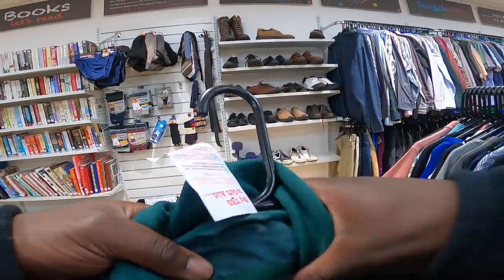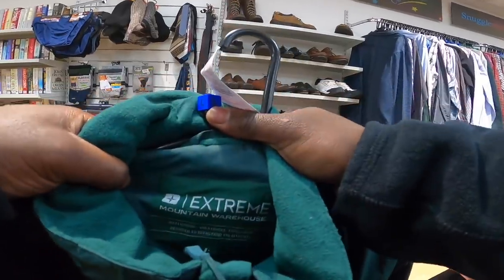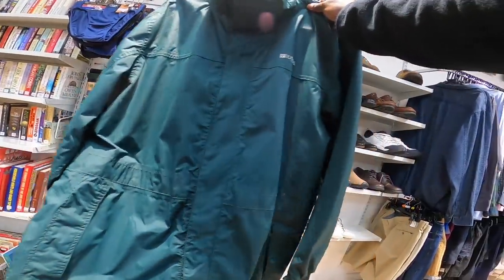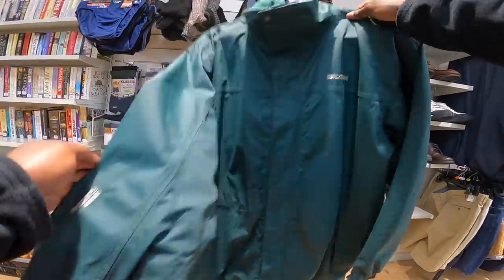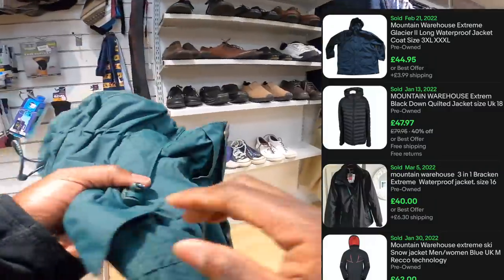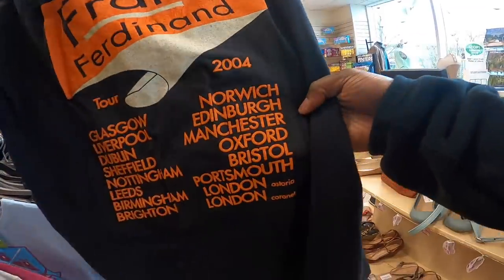These Mountain Warehouse extreme coats - normally Mountain Warehouse just stacks like normal jackets with a little bit of waterproof, but these extreme ones are like, don't mess about - they can command quite a decent price, maybe like 40 quid or something. This is six pounds so I'll give that a go as well.